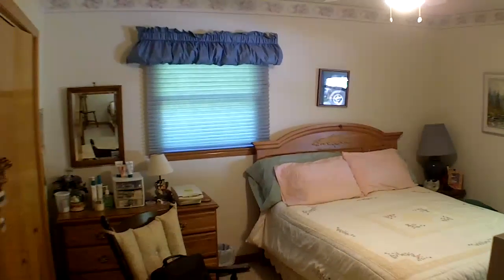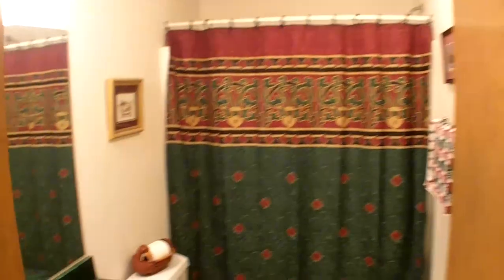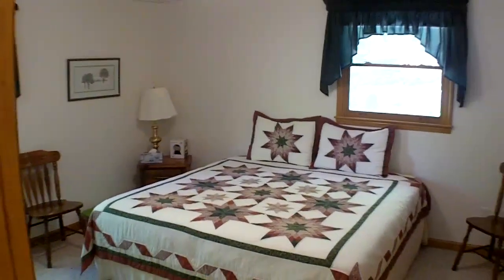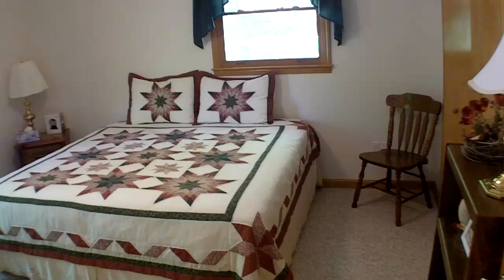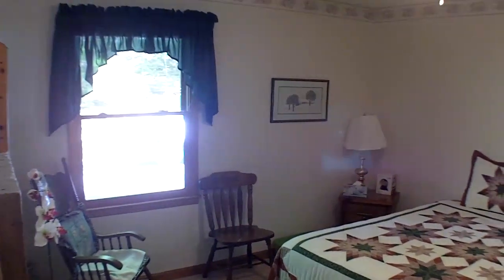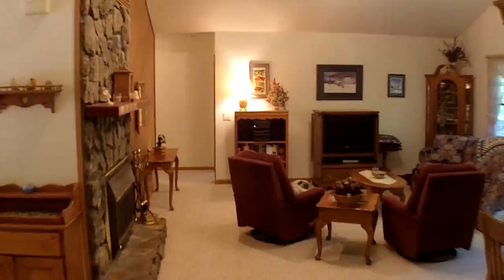This is bedroom number one, and you've got your nice bathroom there serving the living room and that bedroom. And here's bedroom number two. I've got dual pane thermal windows — well insulated home, very comfortable. And then as I back up here, you can see I turn around and we're back in the living room.